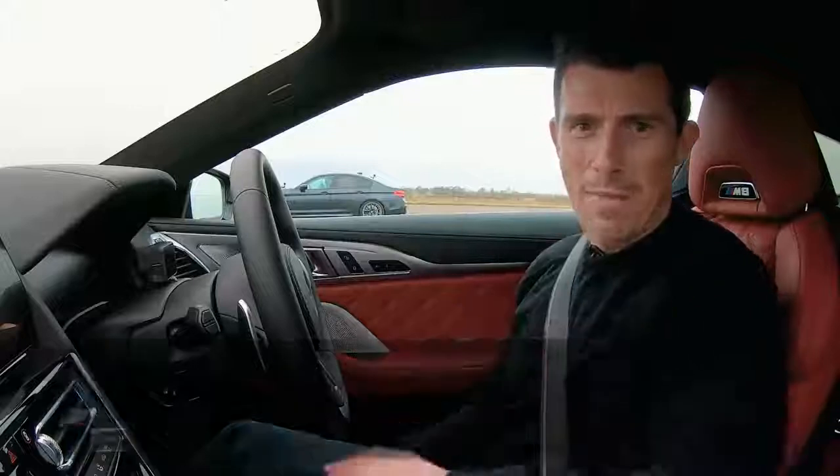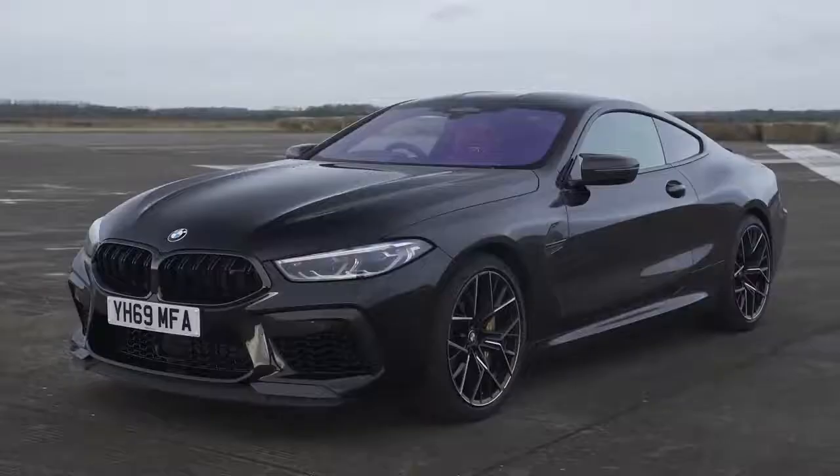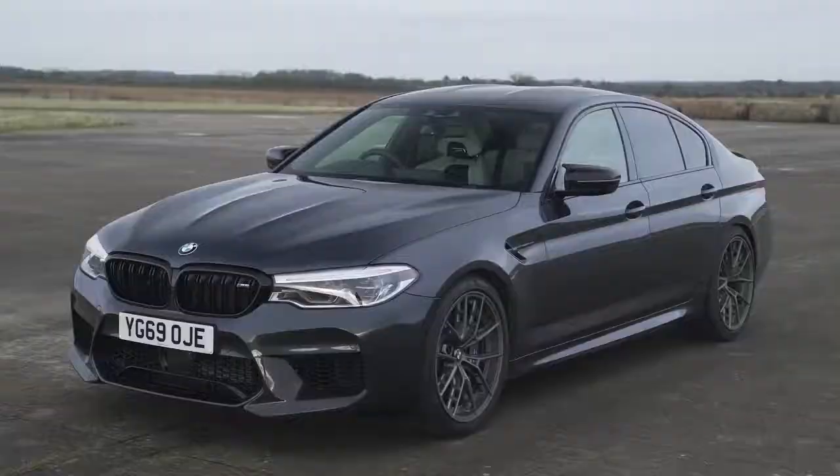Hi everyone, Matt Watson here from CarWow. I've got a really interesting BMW fanboy drag race for you today because I've got an M8 Competition, and next to me is an M5 Competition.